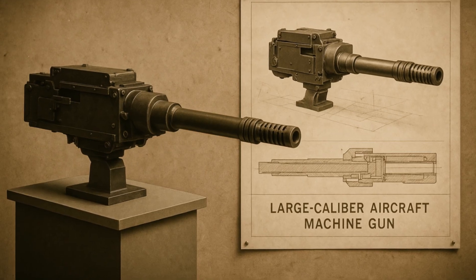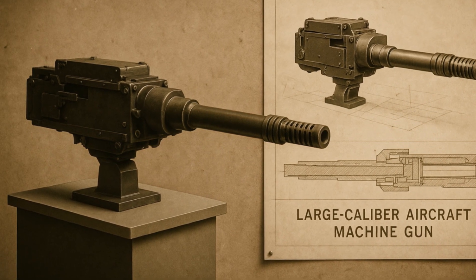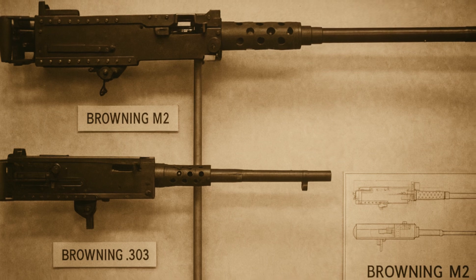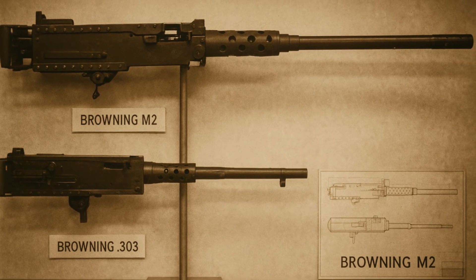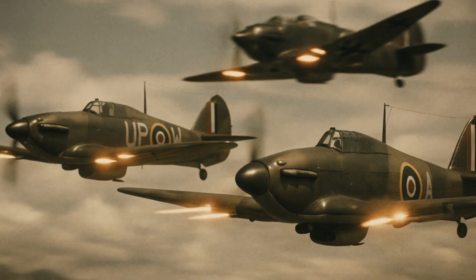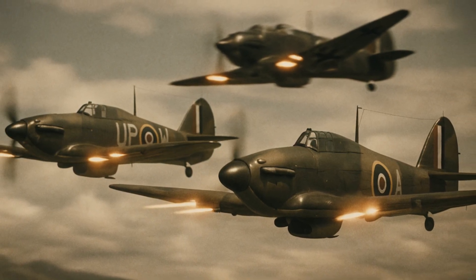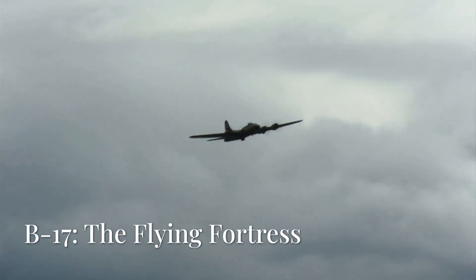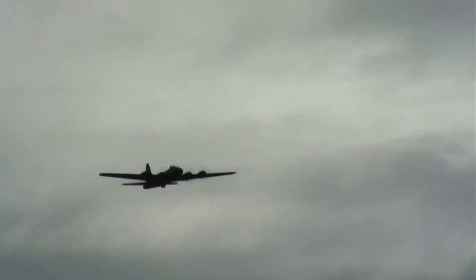But time moved on, and weapon requirements grew. Heavy machine guns appeared — 12.7 and even 13 millimeters. The Americans, for example, bet on the Browning M2, while the British relied on a hail of fire from .303 caliber Brownings. Their philosophy was simple: create a cloud of lead so that at least a few bullets would hit the target. Legends were told about British pilots who joked — if you don't hit the plane, you'll hit the sky.